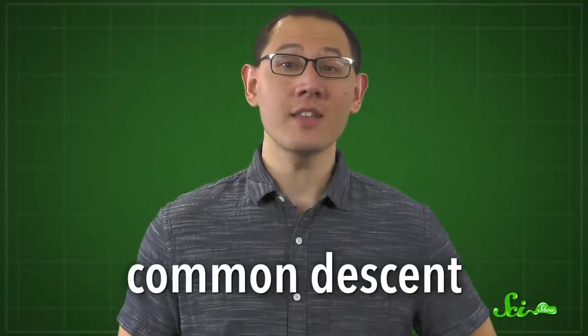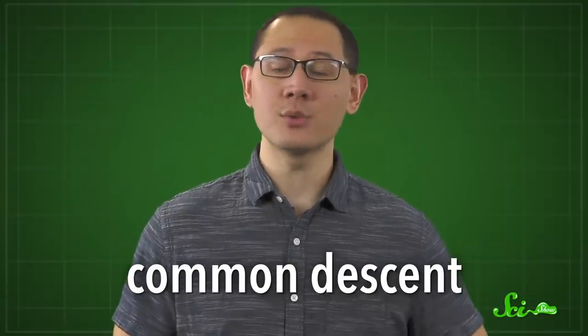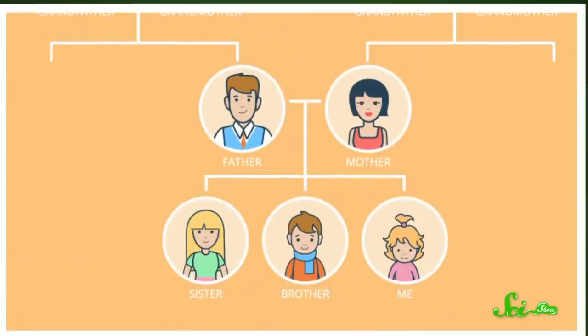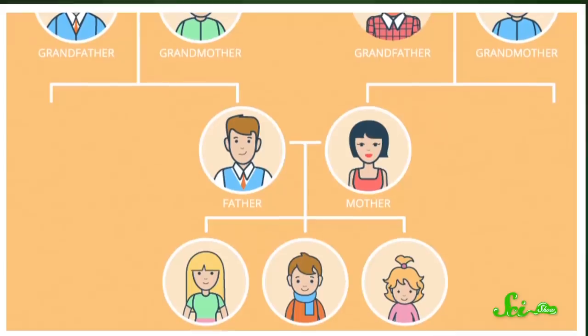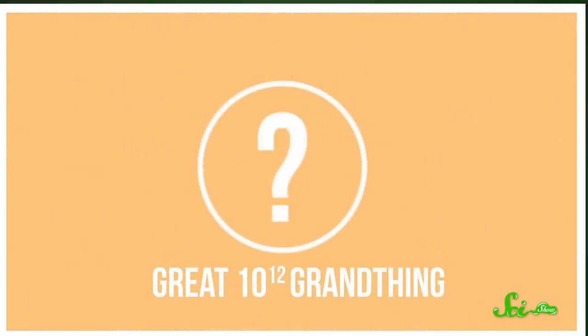One of the central concepts in evolutionary theory is common descent, meaning that all living organisms can be traced back to a single common ancestor. In other words, all life on Earth is related. That means, in theory, you could trace your way from child to parent to connect even the most distant of evolutionary cousins. And if you did, you would at some point meet the very first animal.